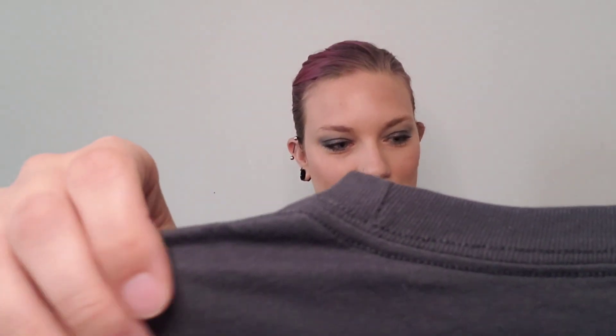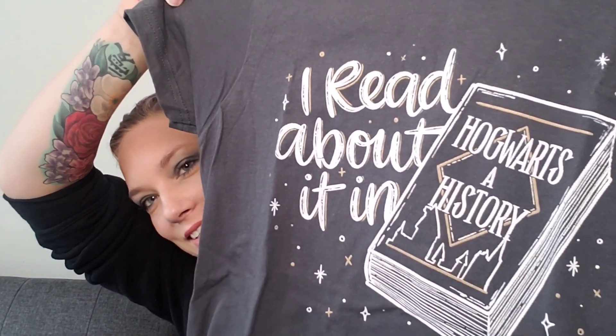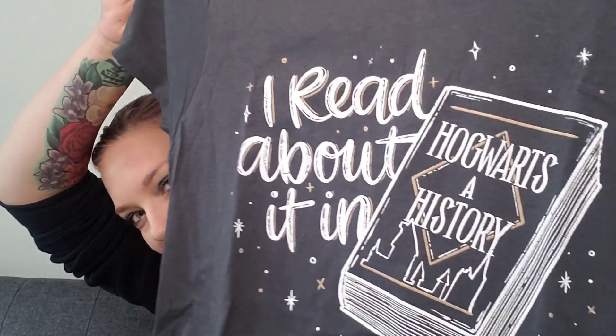This one opens from the side. We've got the little spoiler card — it says 'Lessons in Magic' — but I'm not going to look at that yet. There are paper squiggles inside. The first thing I'm grabbing is the t-shirt. I love that this box does t-shirts; none of the other boxes I've looked at do t-shirts every month. It says 'I read about it in Hogwarts: A History' — that is really cute, and that's something Hermione says.